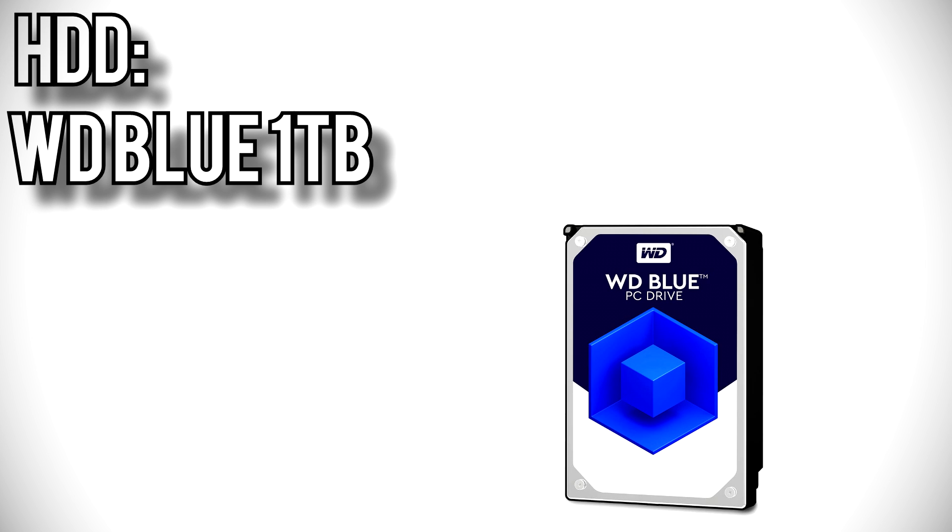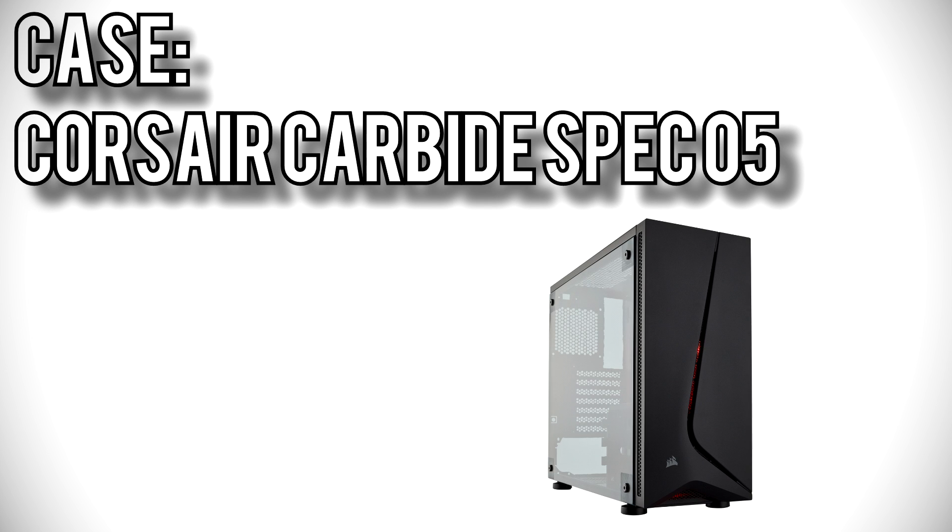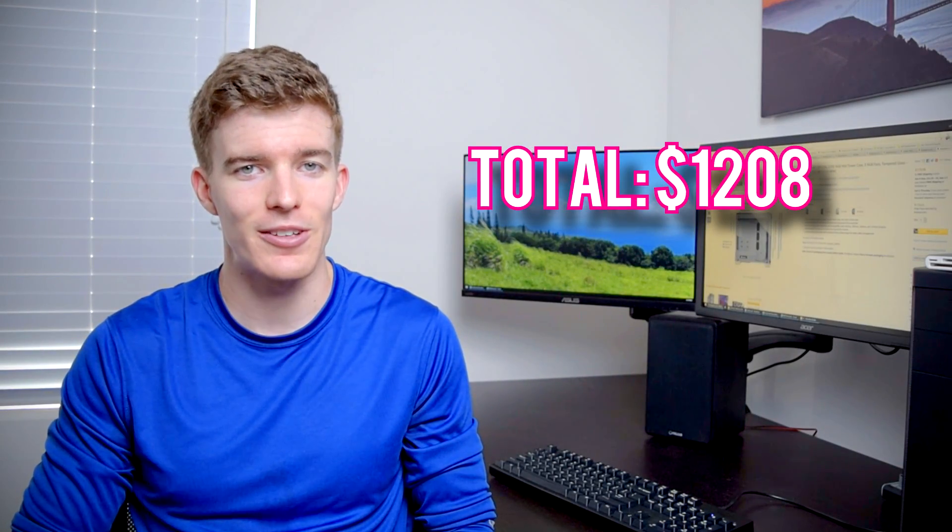For bulk storage I went with Western Digital's Blue 1TB — plenty of room for games and software, and really cheap. Power comes from Corsair's CX750, which is non-modular but has plenty of power to run the 8600K and Vega 56 overclock, is 80 Plus Bronze rated, and comes with a 5-year warranty. For the case I picked Corsair's Carbide Spec 05, an ATX mid-tower with a tempered glass side panel, minimalist exterior, room for 3 hard drives and 2 SSDs, and plenty of cable routing options. The total is just over budget at $1,208 — more than enough power for 1440p gaming or even lower-end 4K, and a very good setup for streaming.